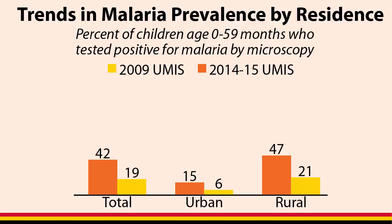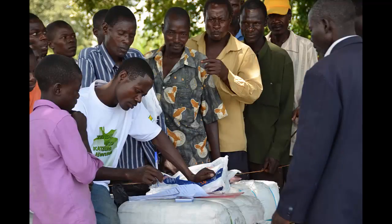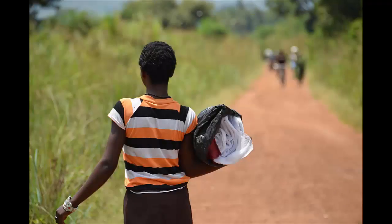Malaria prevalence has also decreased in urban and rural areas. As you can see, the 2014-15 Uganda Malaria Indicator Survey provides a wealth of information about malaria in Uganda. Results of the survey show where progress has been made as well as areas for improvement.